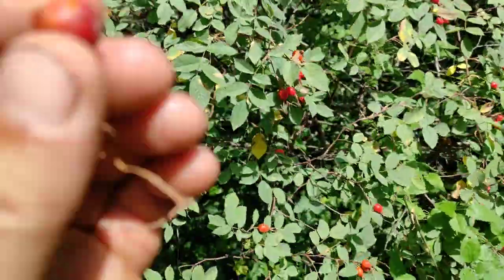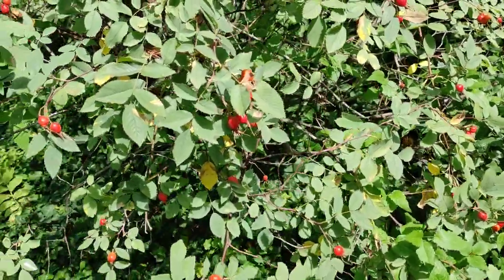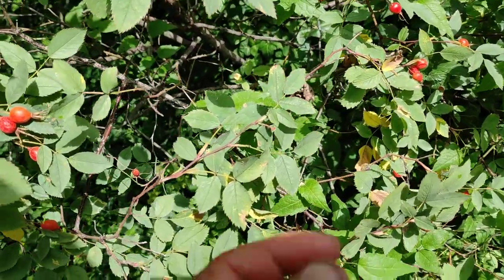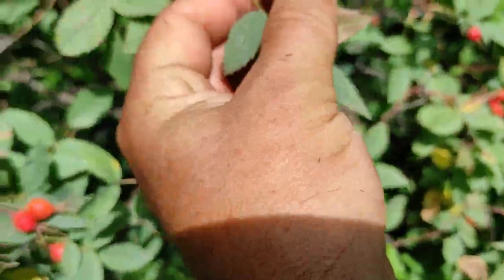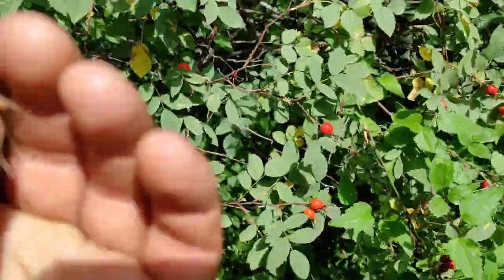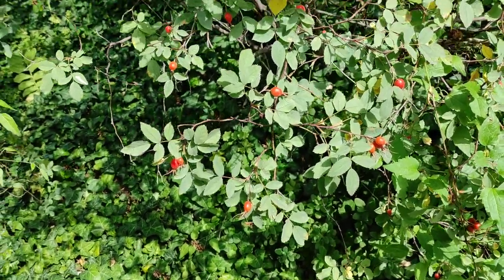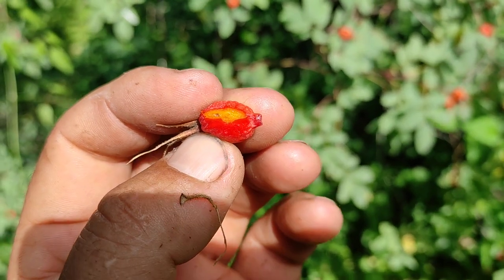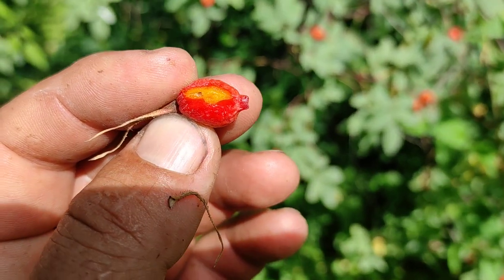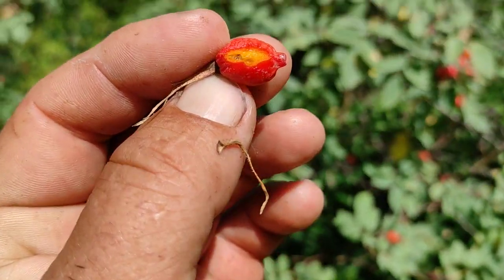Let's try one which is not so dried up yet. This one has been eaten by a bug already — seems like this is infected too. The ones which are dried up seem to be the ones not infected by bugs. It's not one of the best rose hips to eat raw, but I'm sure it's full of vitamins.